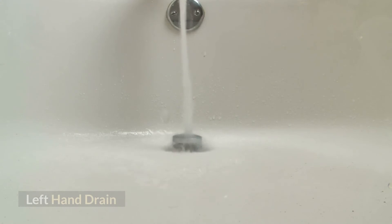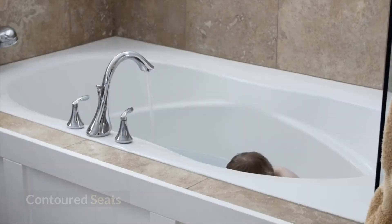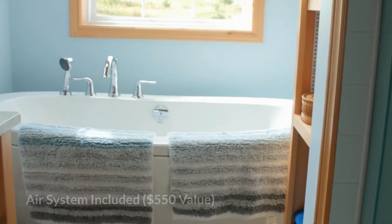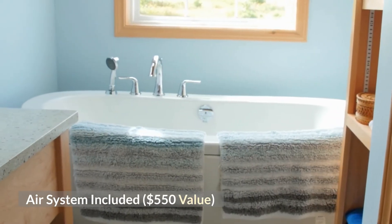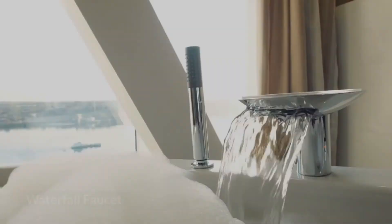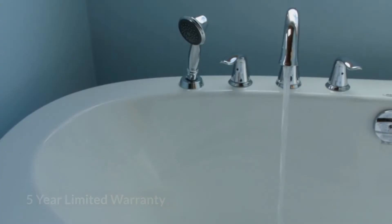Key features: left-hand drain, deep bathing well, contoured seats, 12 whirlpool jets, air system included ($550 value), dual pillow headrests, waterfall faucet, and five-year limited warranty.